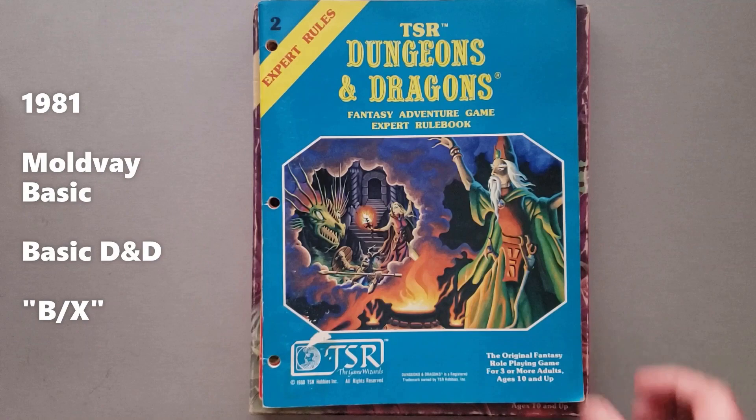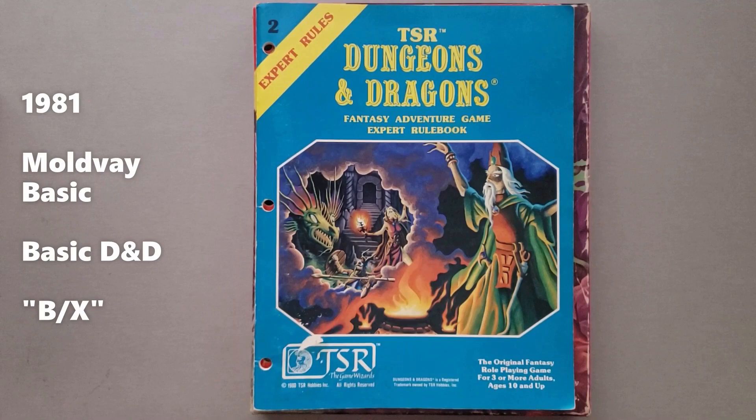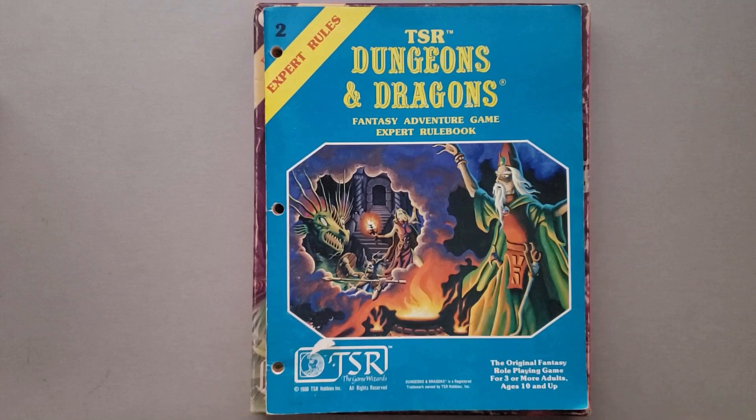This game is called BX — Basic Expert — and it goes up to level 14. It does have a note in here saying if you want to continue past level 14 to refer to the companion rules. However, those were never published. In the community it's commonly known as either BX, which is the most common, or others will call it Moldvay Basic, to distinguish it from the next Basic set that came out in 1983.